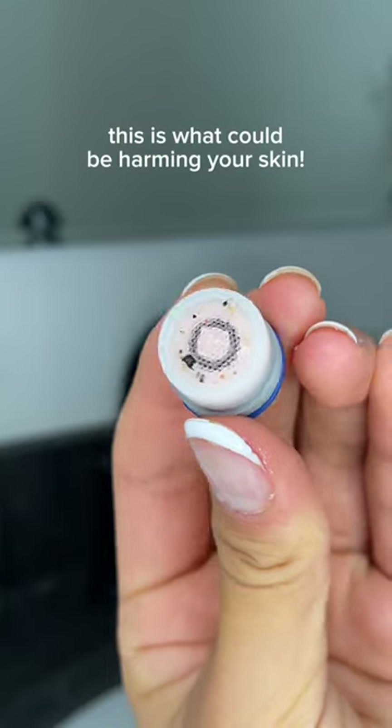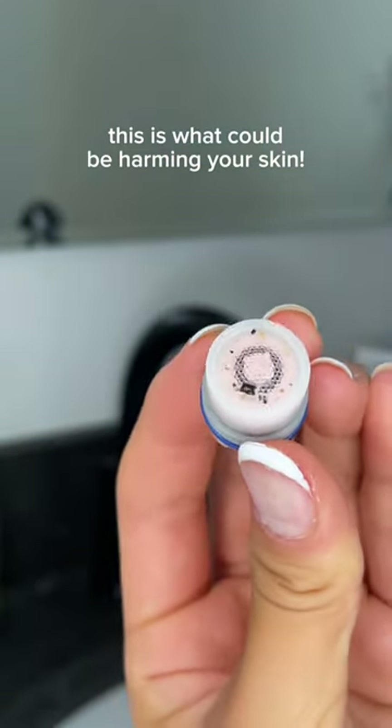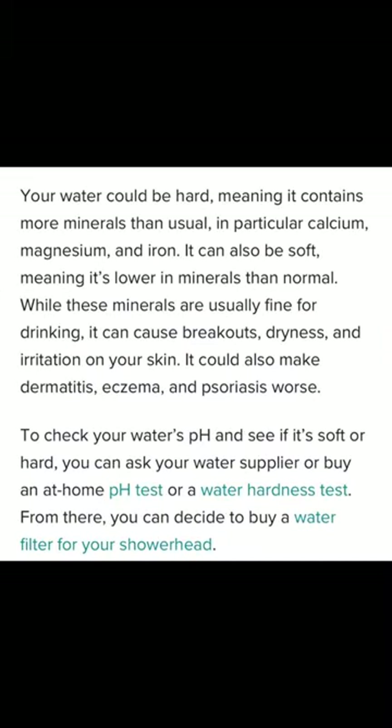This is gross! This is what could be harming your skin. Tap water could be actually harming your skin, and I did not know for like over a year.